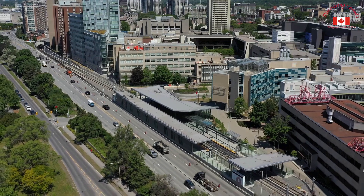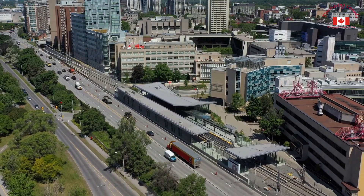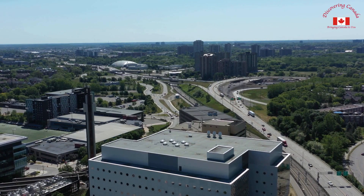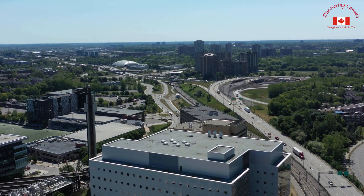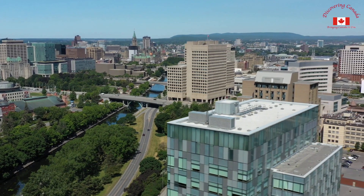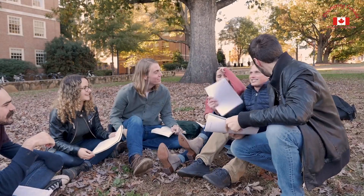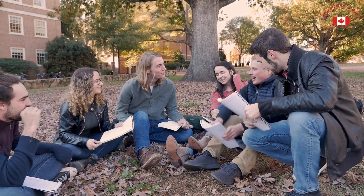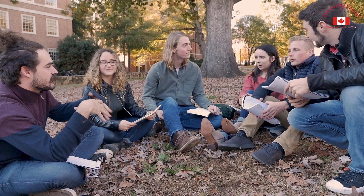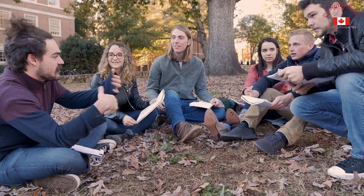Another popular attraction in Ottawa is the University of Ottawa, a bilingual university located in the heart of downtown. With a diverse student body and a wide range of academic programs, the University of Ottawa is an important institution in the city and contributes to its vibrant and intellectual atmosphere. Visitors can take a tour of the campus to see its impressive facilities and learn more about the university's history and mission.